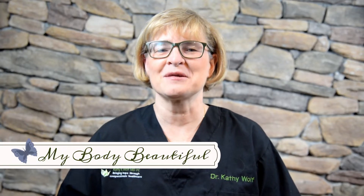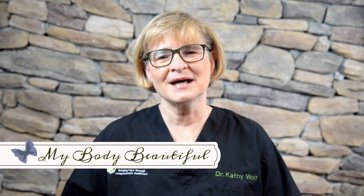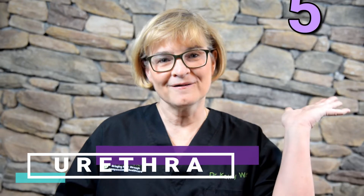Today I'm starting a new series of videos called My Body Beautiful. In this series I will give you information about your body. Today in video 1 I'm going to talk about the urethra. I will answer five questions. If you stay till the end of the video I'll give you some warning signs of when you should seek medical care.